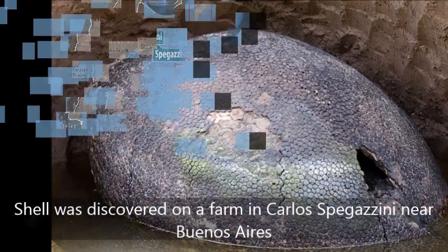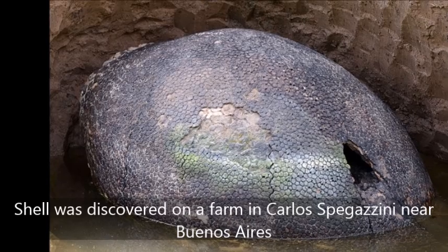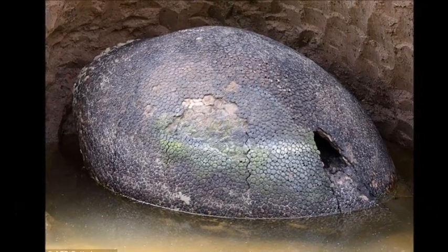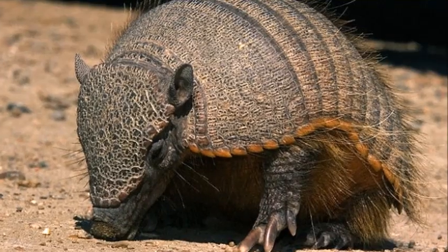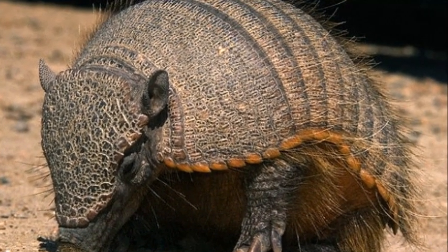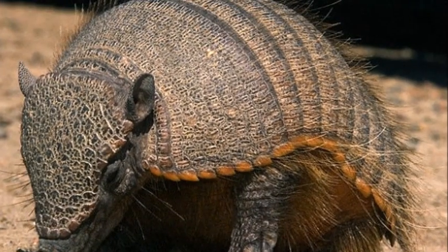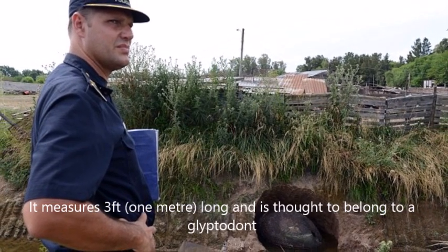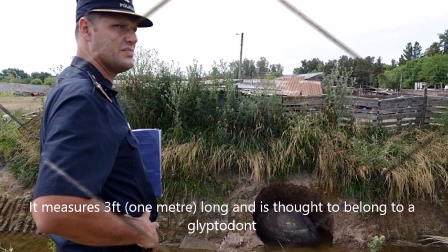While there is a chance the shell is a hoax because it hasn't been studied directly by experts, Adrian Lister of the Natural History Museum, London, told MailOnline, 'I think it is quite likely this is genuine. The shell looks like a genuine glyptodont shell, and the hole is wear and tear, not where the head or tail went,' he explained.